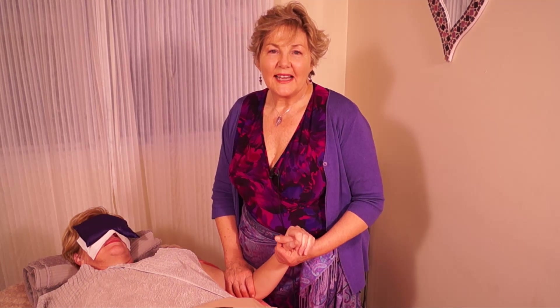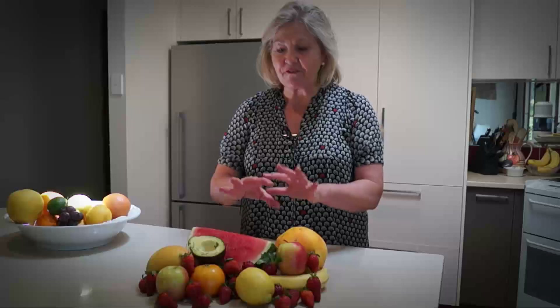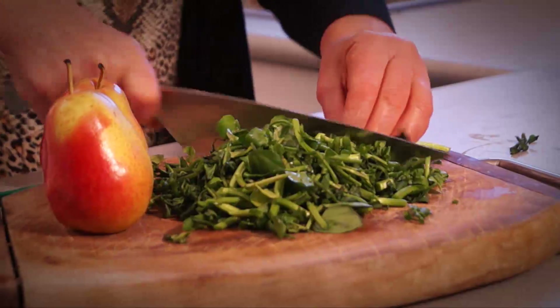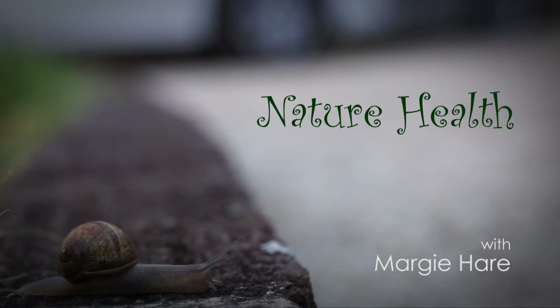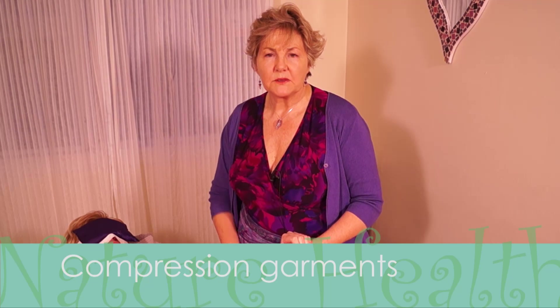I'm Margie Hare and I'm here to share just another little tip for lymphedema patients. As a Dr. Vodder therapist, we have a few tools that are absolutely vital. The first is regular manual lymphatic drainage treatment. This helps the lymph vessels to regrow and helps to get the fluid out of the affected area.